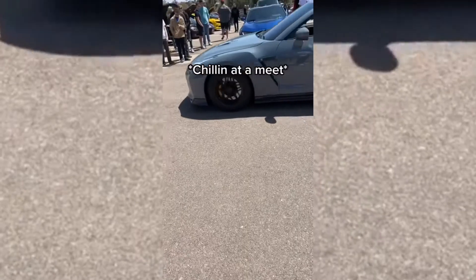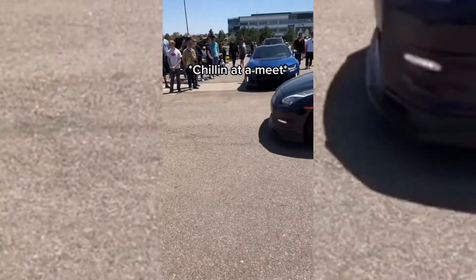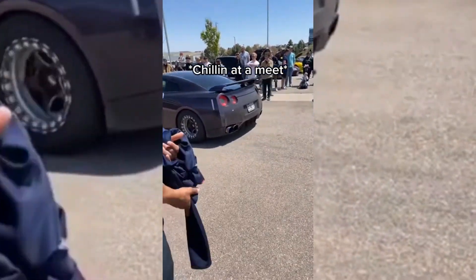That truck is pretty sick. Hey man, these lights look pretty good. Beadlocks on a GTR? Nasty. Is this more beadlocks? Oh yeah, hey man, these look pretty good, man. Nasty.